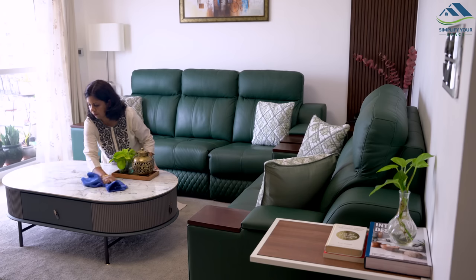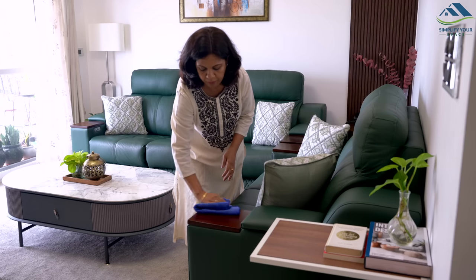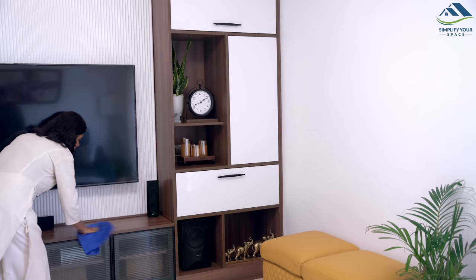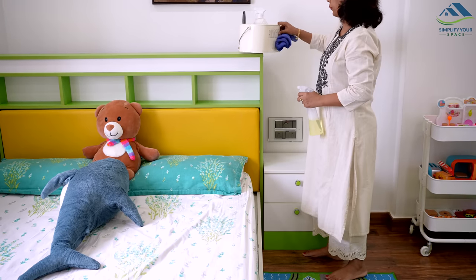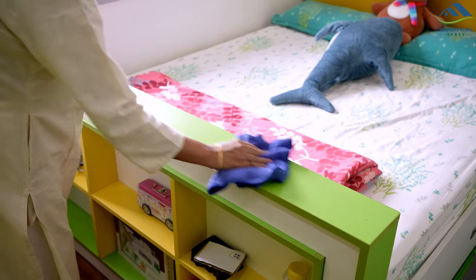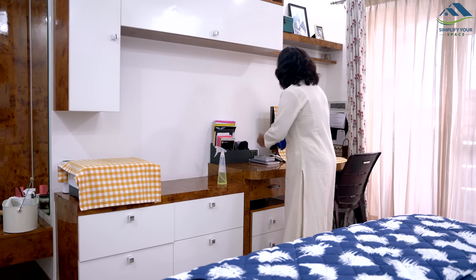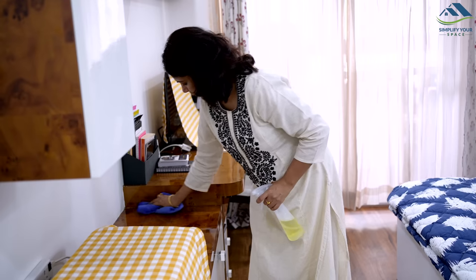I like to start with one room at a time, thoroughly dusting it before moving on to the next. By ensuring that the counters are clear, beds are made, and there is nothing on the floor, I find that dusting and wiping become much easier and faster. After completing the dusting, one should proceed with sweeping and mopping the floors. Maintaining this sequence can be a great help for those who do all the house chores and cleaning by themselves without outside help.